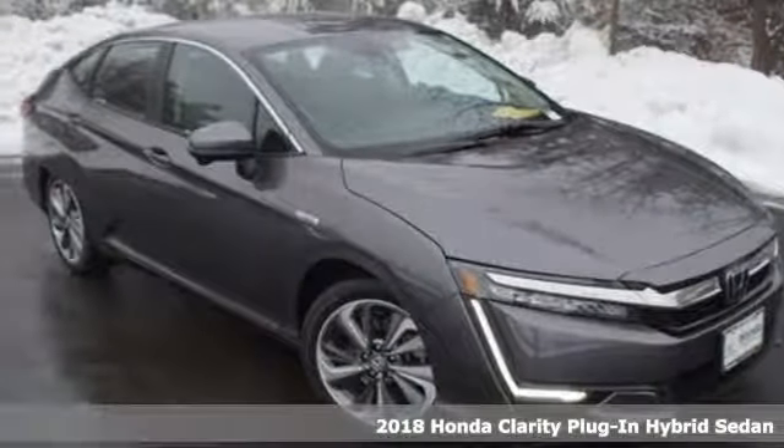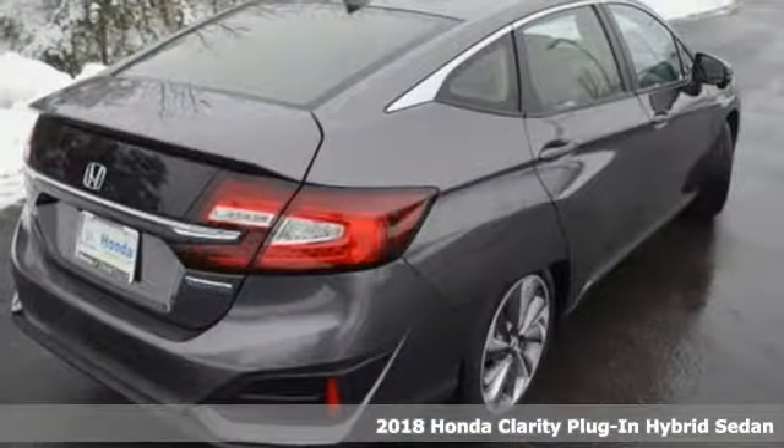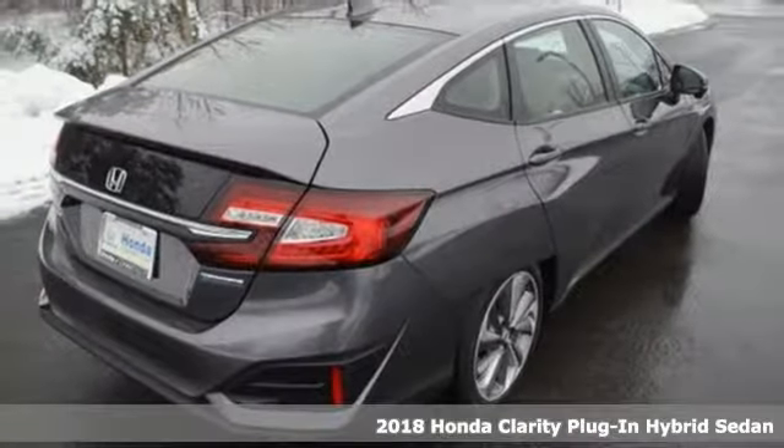It's a new 2018 Honda Clarity plug-in hybrid. Honda's created some of the most admired vehicles on the planet.